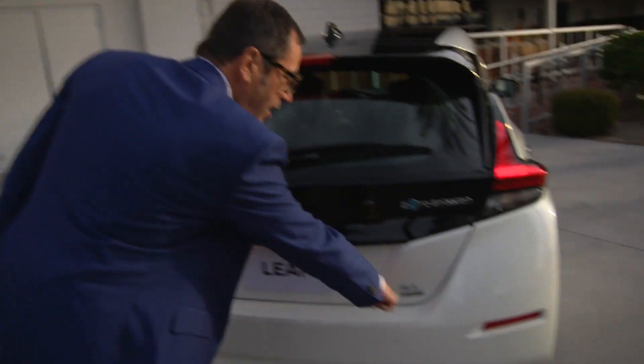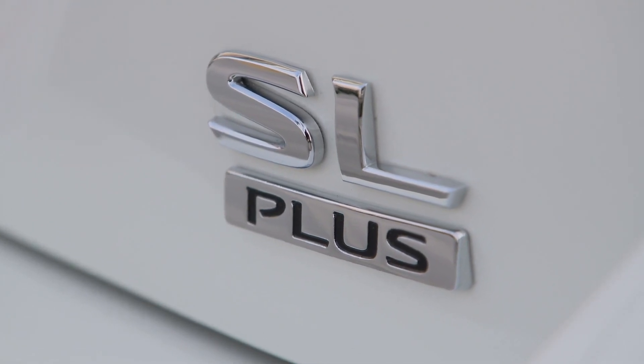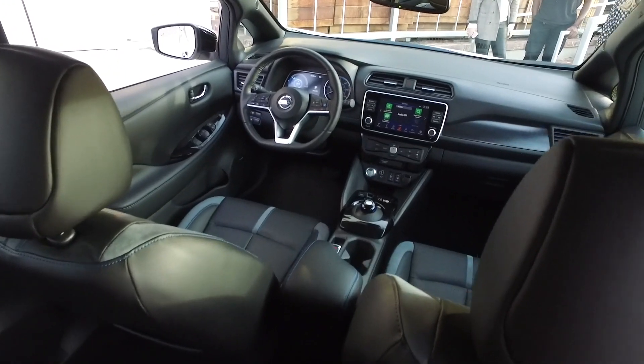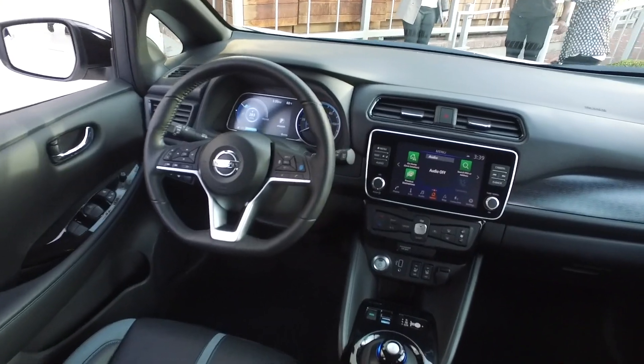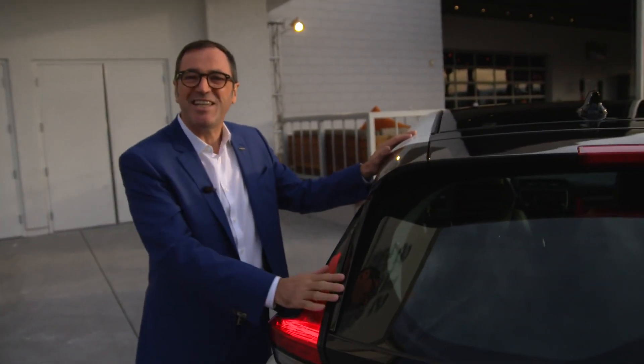Look at that. This is the E+, the new Leaf. Now what you have to see is not the outside, it's the inside, because this is a 62 kilowatt battery. This car has a range of up to 226 miles.